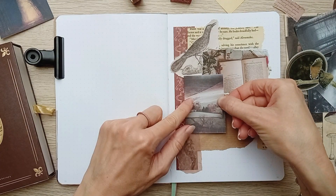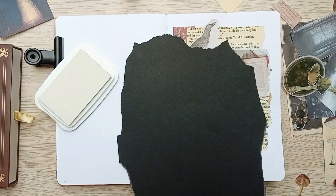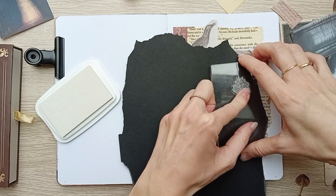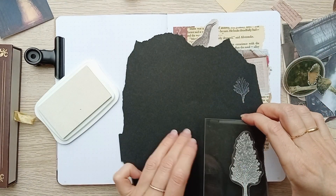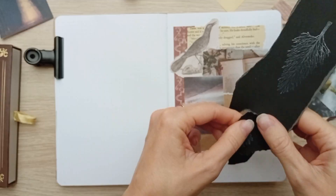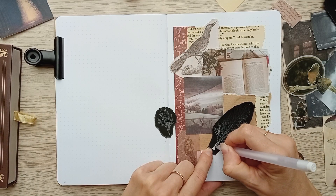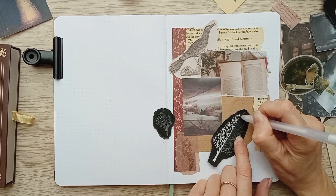Then I printed free pictures from Unsplash — I will link the collection I made down below. As always I will link everything I used in the description with all my affiliate links and discount codes. In gothic mysteries you always have those desolate and menacing landscapes with naked trees, so I stamped those trees with white ink on black paper.